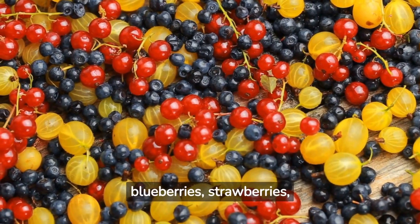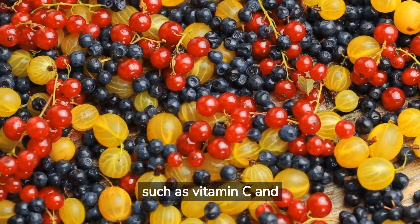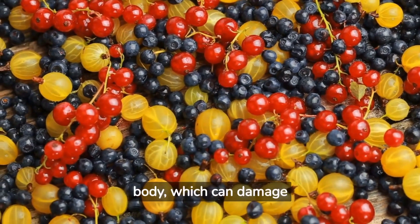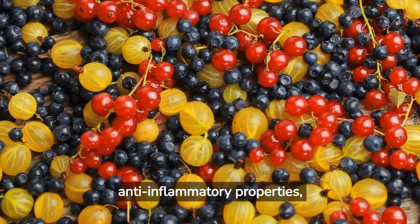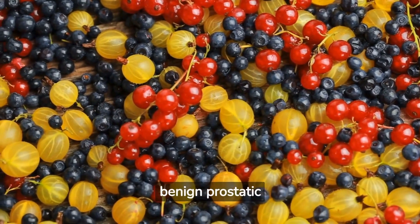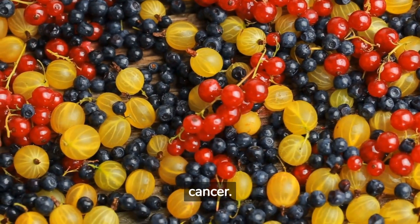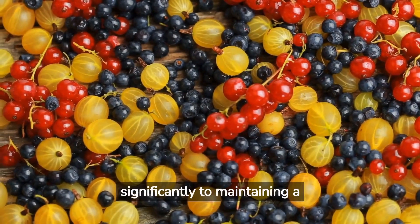Berries, including blueberries, strawberries, raspberries, and blackberries, are rich in powerful antioxidants such as vitamin C and anthocyanins, which can help protect the prostate. These antioxidants work to neutralize harmful free radicals in the body, which can damage cells and lead to conditions like cancer. Berries also have anti-inflammatory properties, potentially reducing the risk of prostate inflammation and benign prostatic hyperplasia, BPH. Some studies suggest that regular consumption of berries can lower the risk of developing prostate cancer. Therefore, incorporating a variety of berries into your diet can contribute significantly to maintaining a healthy prostate.